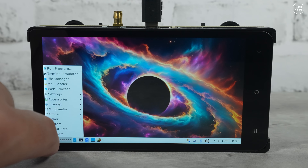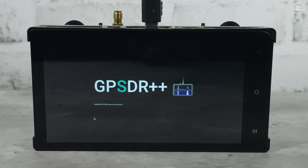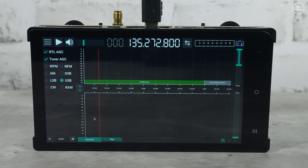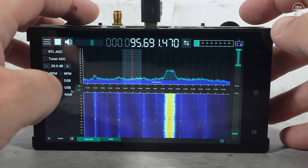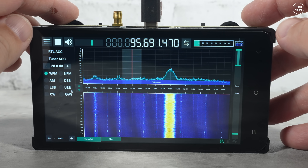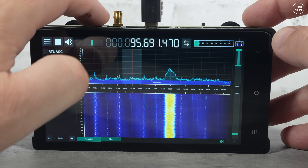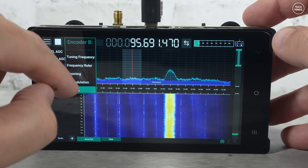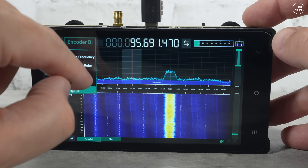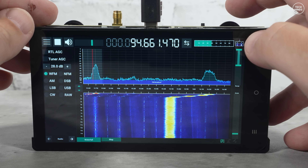Once the software is installed you can start the GPSDRpp application, which has been designed with portable operation in mind using the touchscreen. You can also use the encoders on the top left and right of the Vivid Unit to control the SDR software. On the bottom left of the SDR software screen you'll see arrows left and right which let you navigate through a couple of different modes.